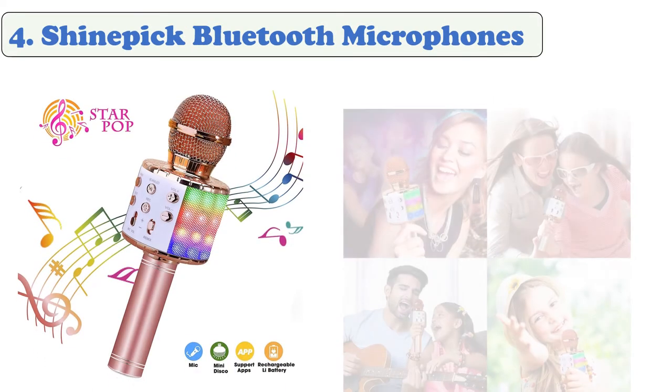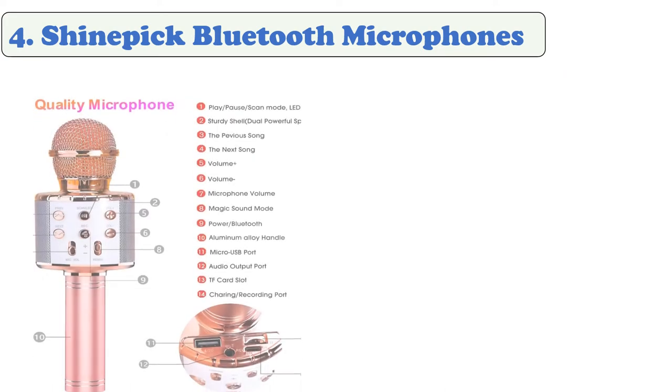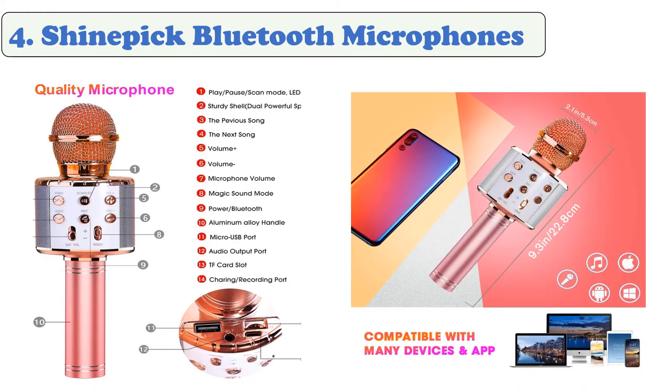At number four: Shine Pick Bluetooth Microphones. The Shine Pick portable handheld wireless microphone can be used as a microphone, Bluetooth speaker, player, and recorder. It features a 3.5mm audio jack and Bluetooth connection, and can connect with all Bluetooth devices including Android, iOS smartphones, PCs, laptops, and apps such as YouTube. Wireless mode can be switched into selfie mode to take photos.